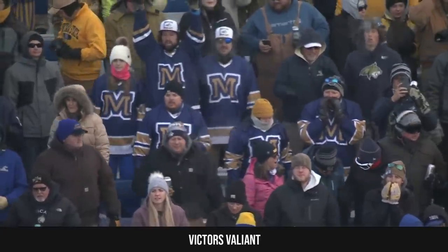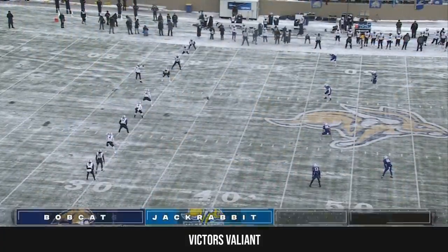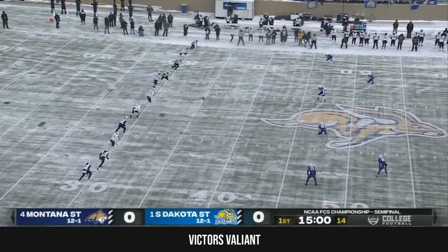All of our elevator-related delays are out of the way, Kelly. Montana State's offensive coordinator, Taylor Houseright, is who we're told was stuck in the elevator.